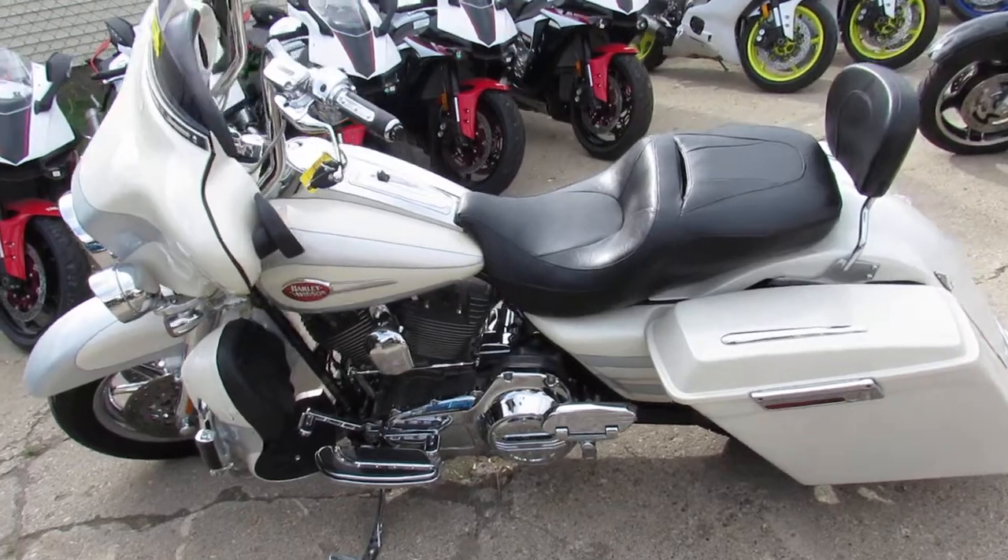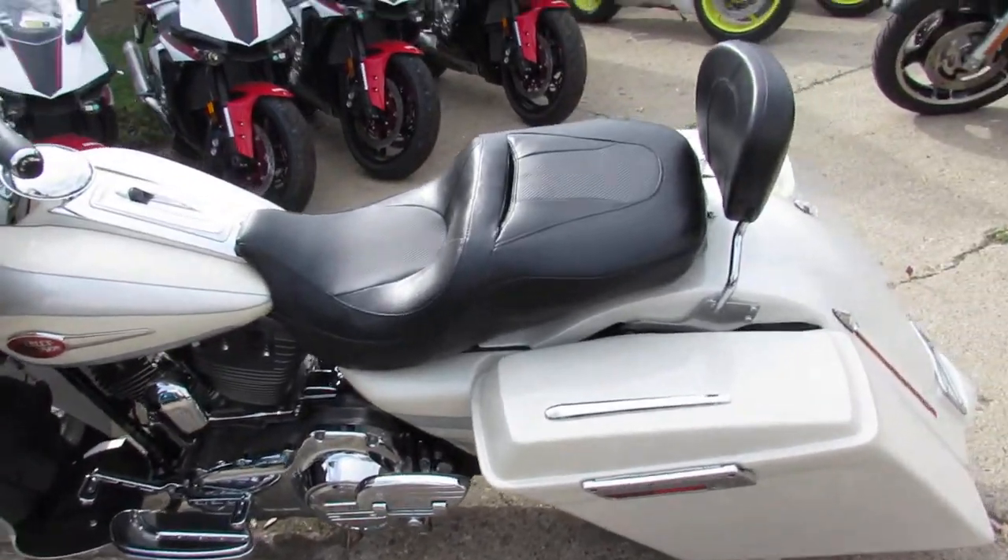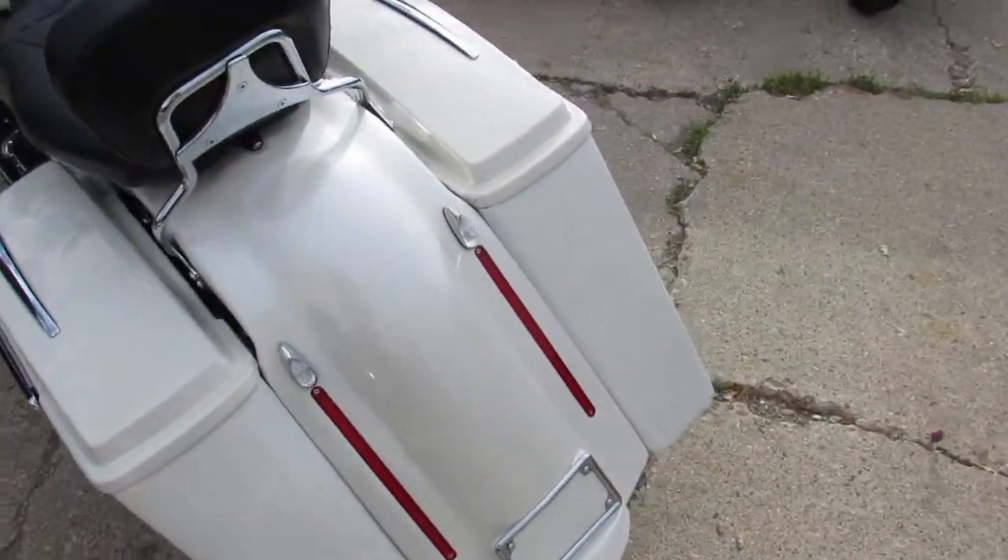Shines like new. It's got tons of chrome, the extended rear fender, extended bags. This Screaming Eagle 110 is sharp.